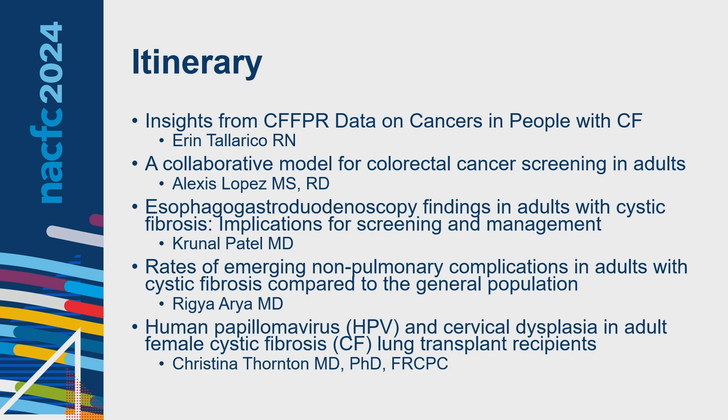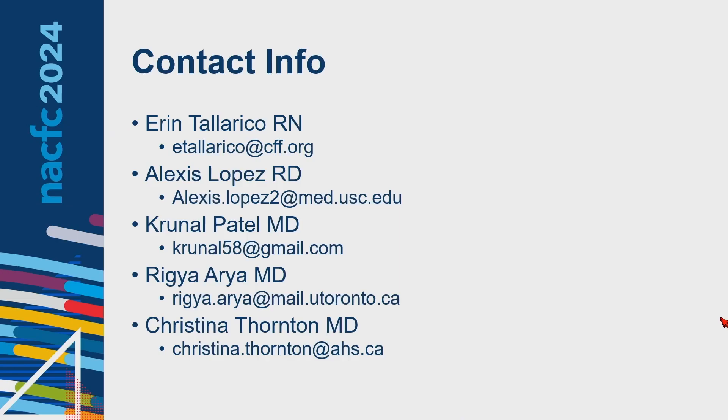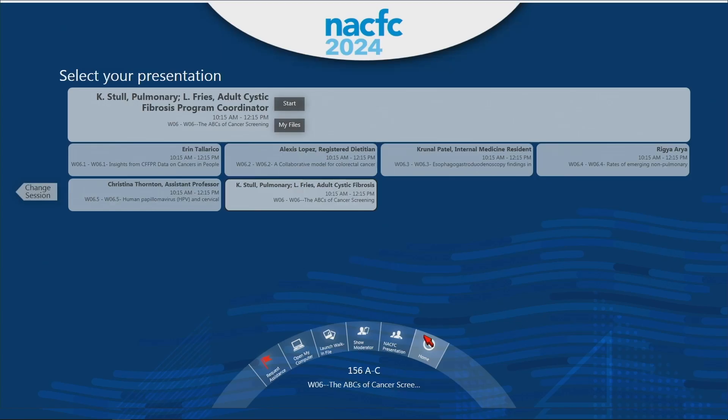This is our itinerary. Katie will introduce each speaker as they come up. Everybody will have about 15 minutes, and we'll hold questions until the end. Erin has to leave after her presentation, but she's put up her email in case someone has a question after she's departed. Questions can be submitted via the app or at the microphones — those are your two options.